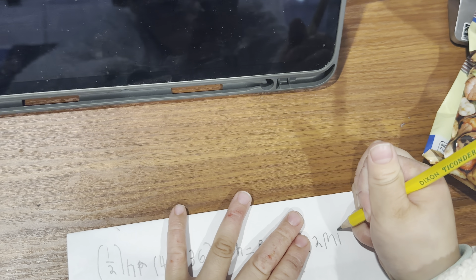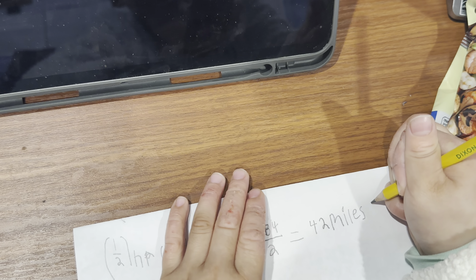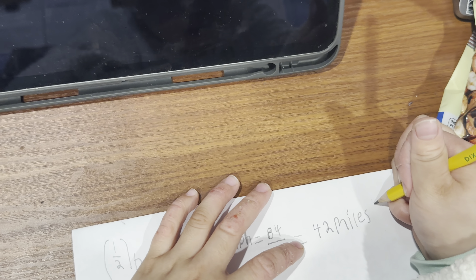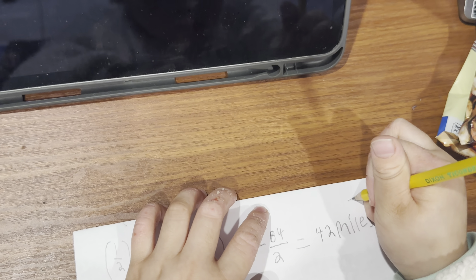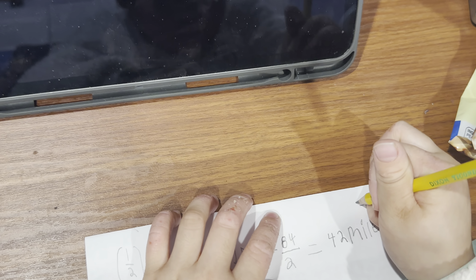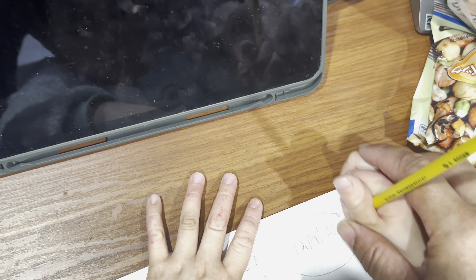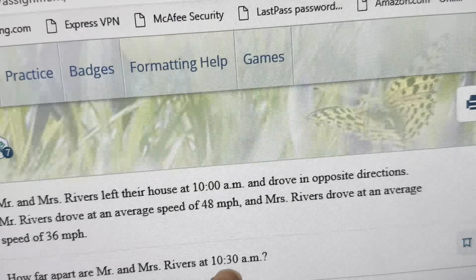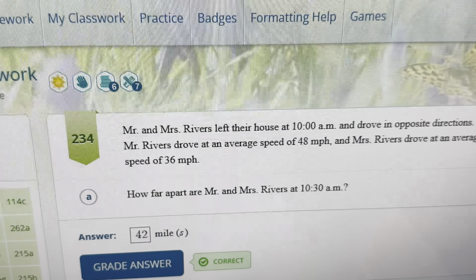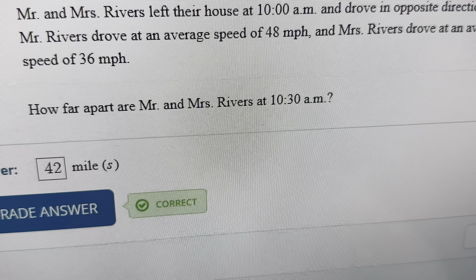Okay. Now circle it. The question is: how far apart are Mr. and Mrs. Rivers at 10:30 a.m.? Can you answer it? Yes. Okay, answer it. They are 42 miles apart at 10:30 a.m. Good job.